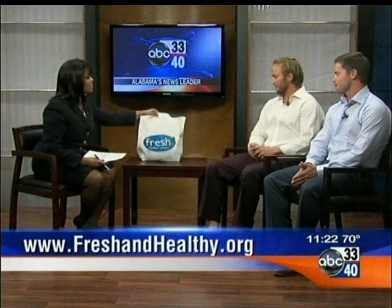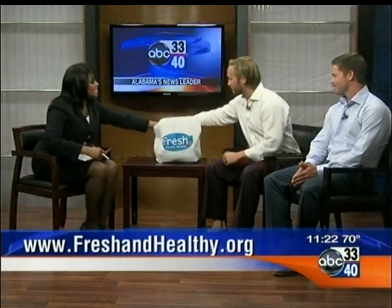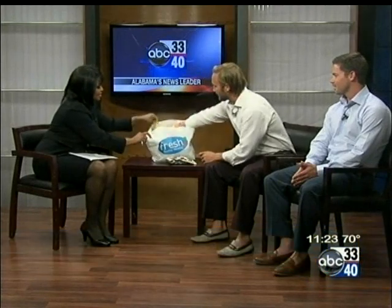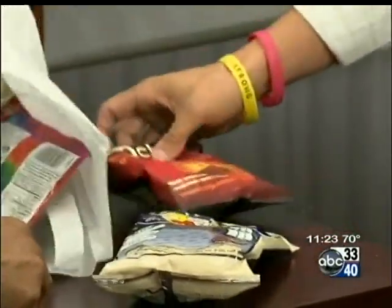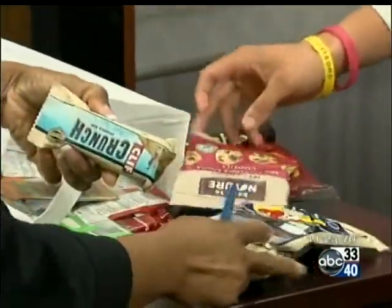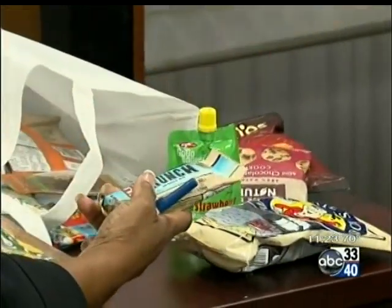Now you've brought a bag of healthy goodies — show us what you have here. We've got Pirate's Booty aged cheddar, which is always a big hit. Anything you're going to find here, we pretty much describe our product line as being anything you can find at a Whole Foods, a Fresh Market, or Trader Joe's — that's pretty much going to include everything in our product line.